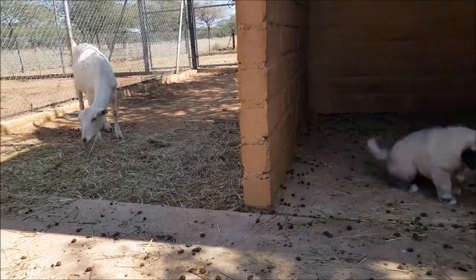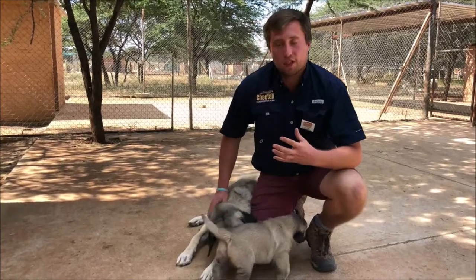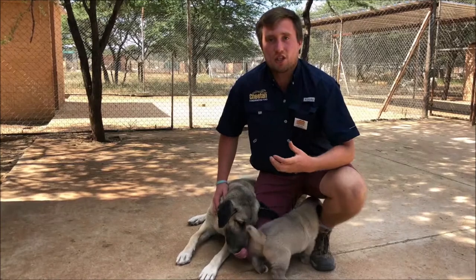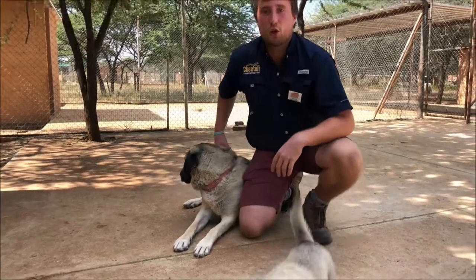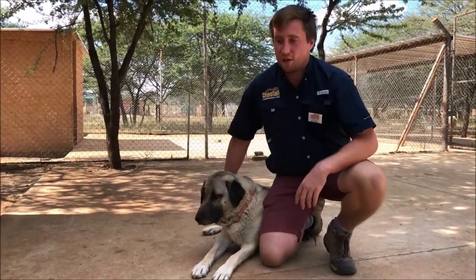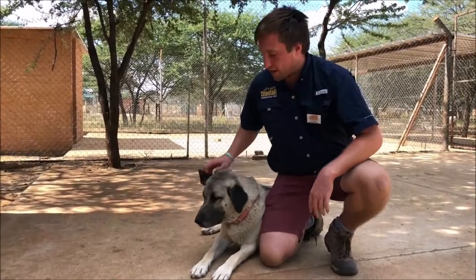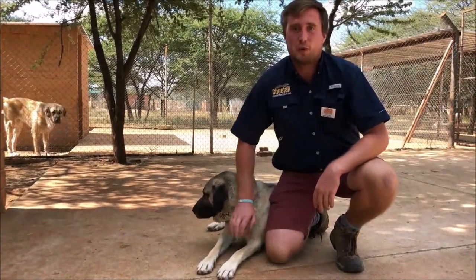You won't be able to get up close with them unfortunately, because they are working dogs. They need to be as least habituated to humans as possible, so we don't spend too much time with them. But you will get to see them here — we'll take you on a tour. You'll get to see them up close to the fence and see how magnificent and big these guys are. I'm quite a tall fella, so I make them look a little smaller, but these are big dogs and they do a very good job.